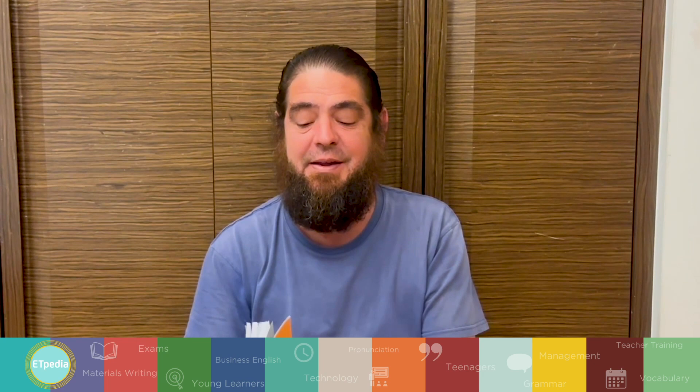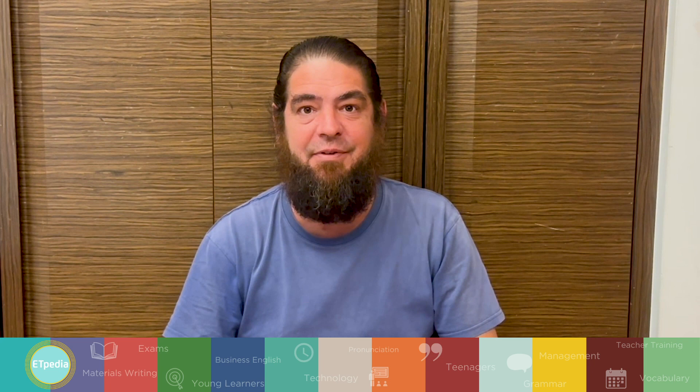I'm going to talk to you about ETPD pronunciation. I'm going to share my favorite tip, my favorite idea, and my favorite activities.